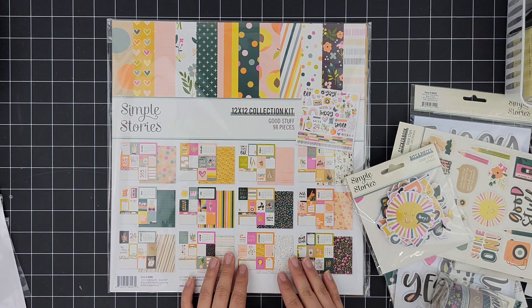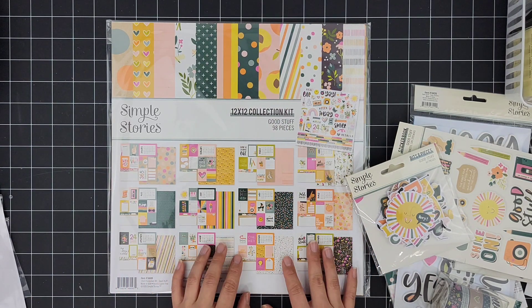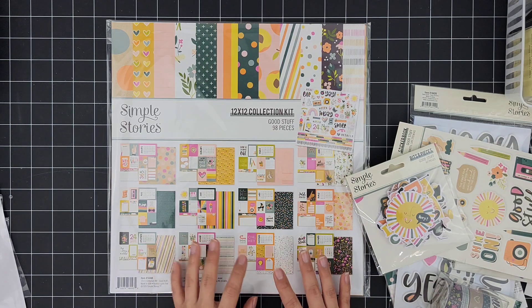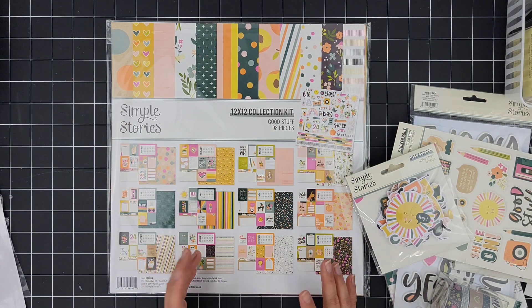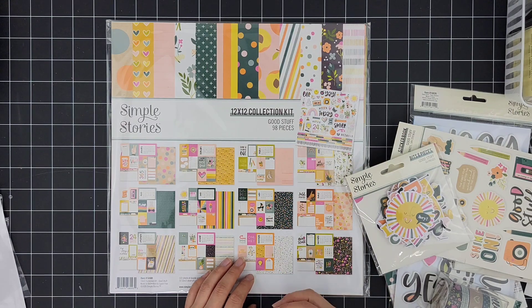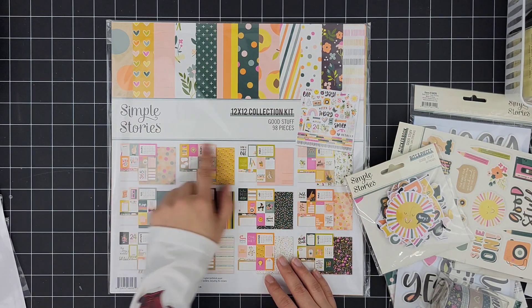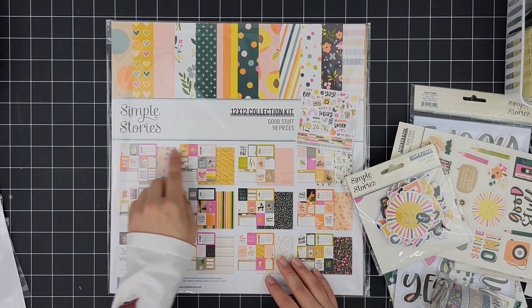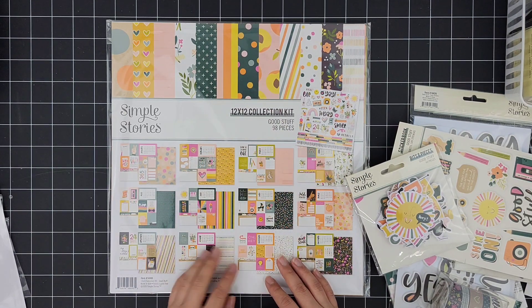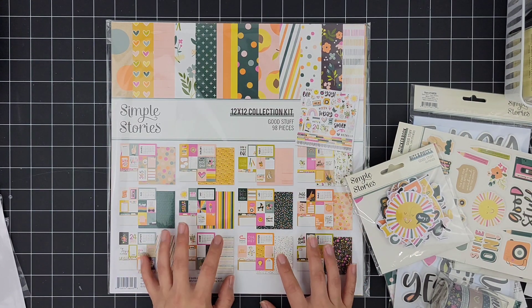So that while I'm waiting for that kit, or if I just want a change, I have something I can pull from. I went into Simple Stories — and also Echo Park — and they do have a few collections that they bring out in an annual theme. As you can see here regarding this collection, it says January, February, March, April, and all the counterparts all the way up until December.